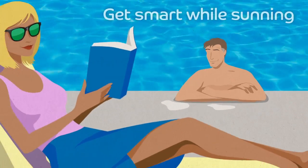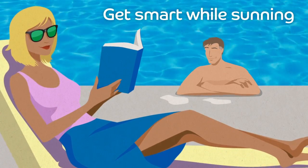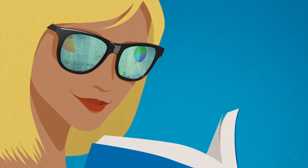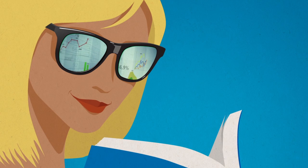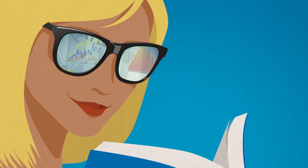First, get smart while sunning. Looking for a good beach or poolside summer read? Warm up to a good financial read. It may not be as interesting as the latest murder mystery, but remember that when you put your money into a retirement account, you're actually investing. So it's important to brush up on the basics.